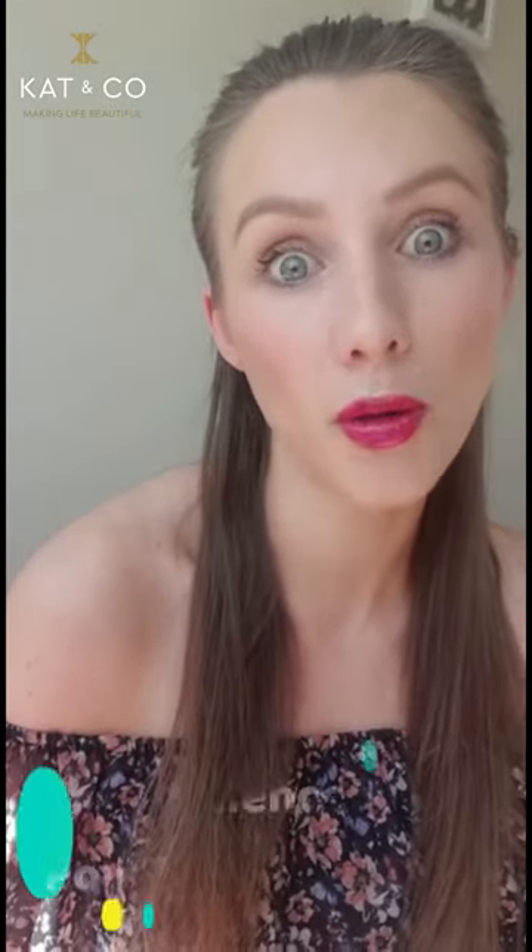It's absolutely fantastic. Then throughout the day I would also top up with a powder SPF.